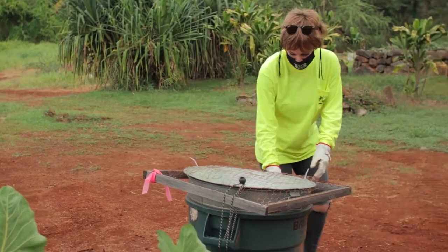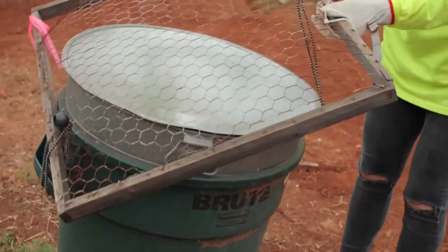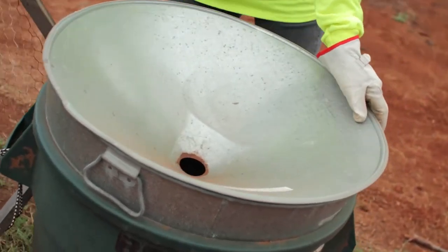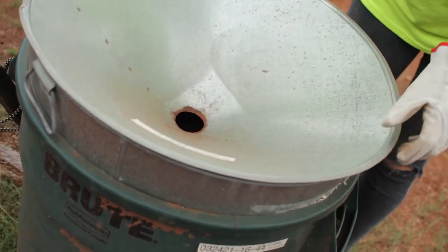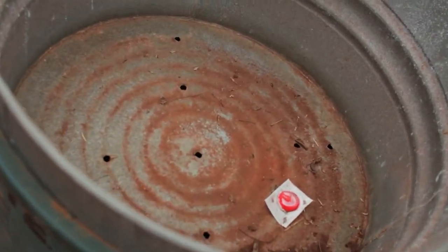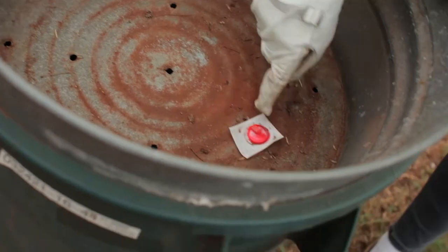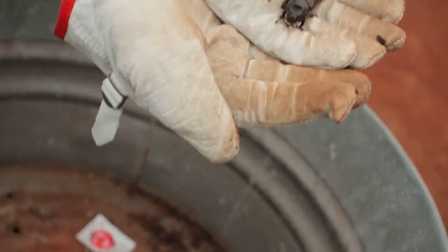Let me show you what we do. This funnel is where the beetles will fly into, and once they fly in, they will land in here. And voila — we have a beetle right here. Here's the pheromone attractant, and here we've got a beetle.